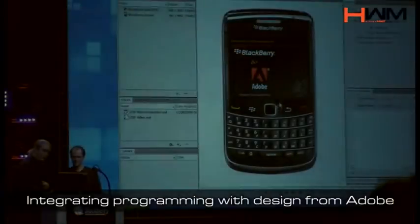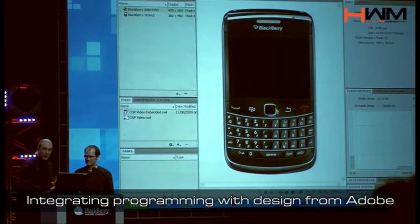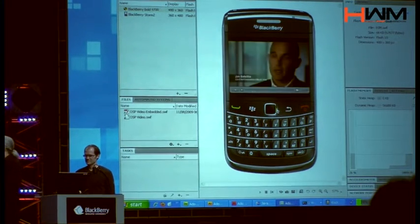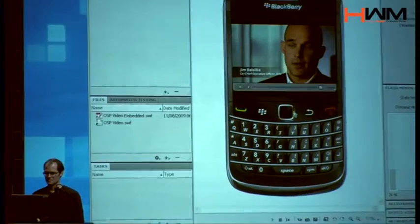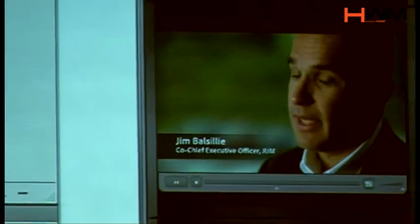Tactile response — so if I go down to my trackpad there and click on the white arrow, here we have something even wilder: we have flash video playing fast inside of our BlackBerry device.